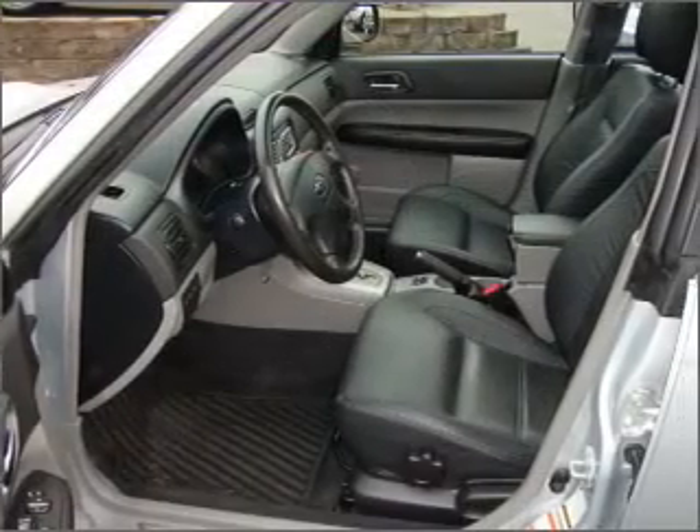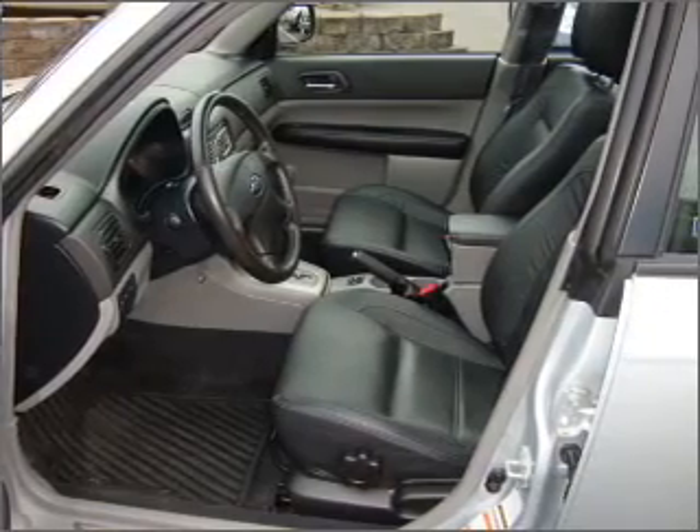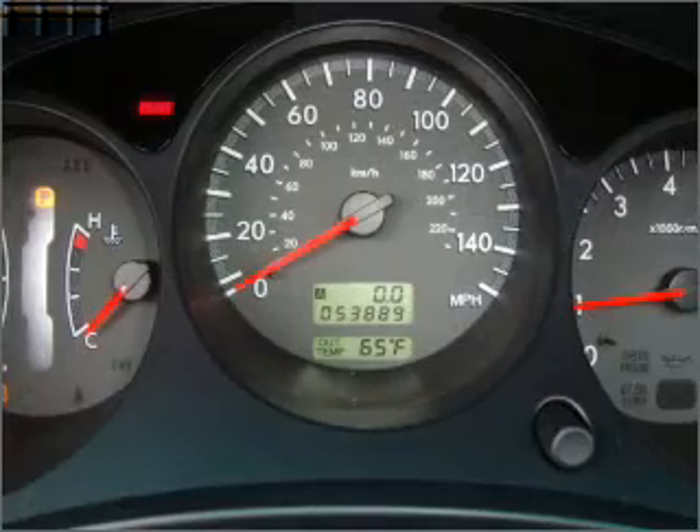An AM FM stereo with a CD player, and an adjustable tilt steering wheel. Let us put you in the driver's seat today — call or click to contact us.